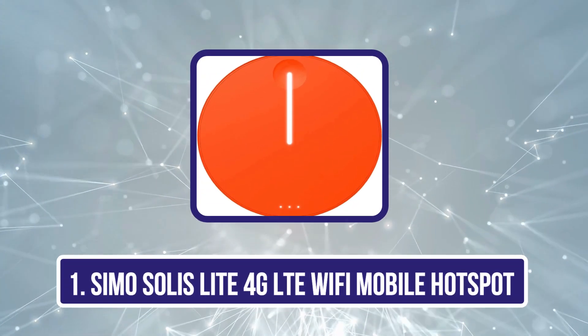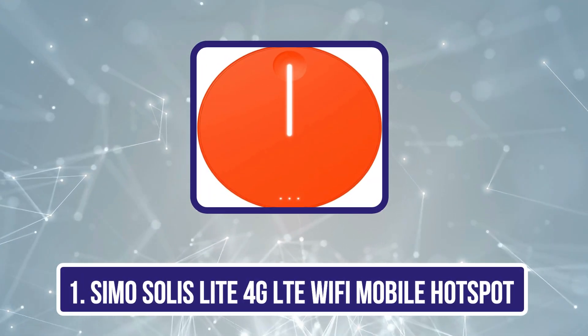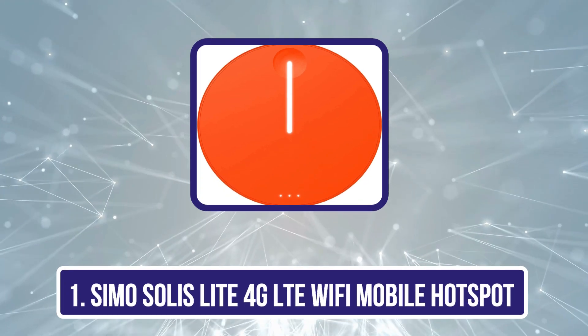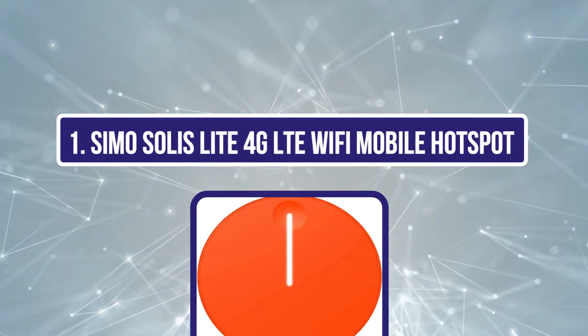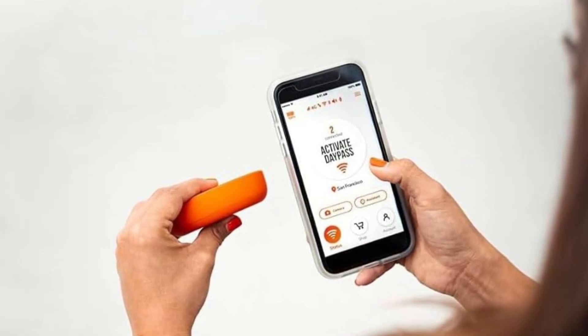Starting with the Simo Solis Lite 4G LTE Wi-Fi mobile hotspot. There are many things the Simo Solis Lite does well, but the real showstopper is the company's lifetime global data plan that gives you 1GB of data each month for as long as your device functions. This plan truly is global, as the device works in 135-plus different countries.